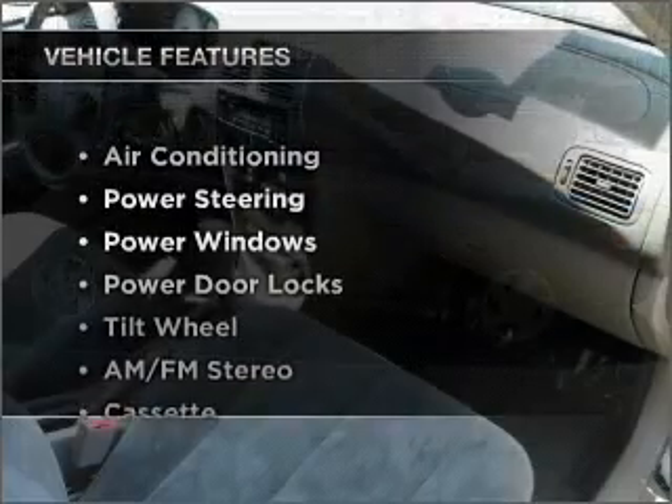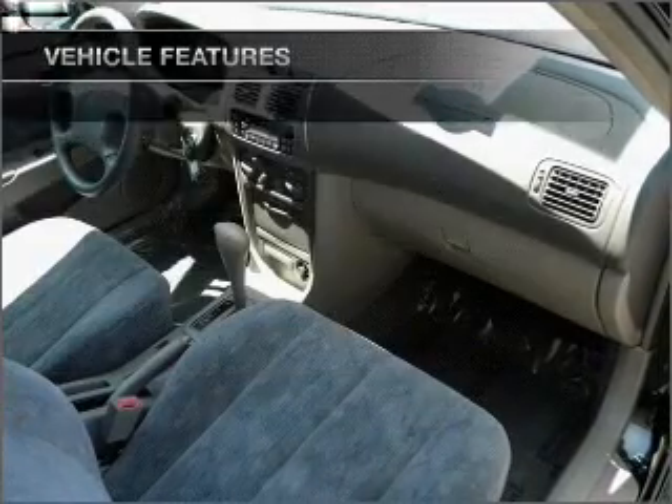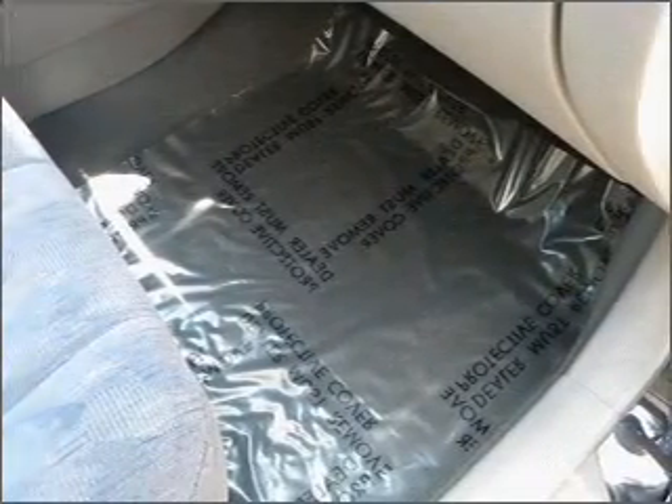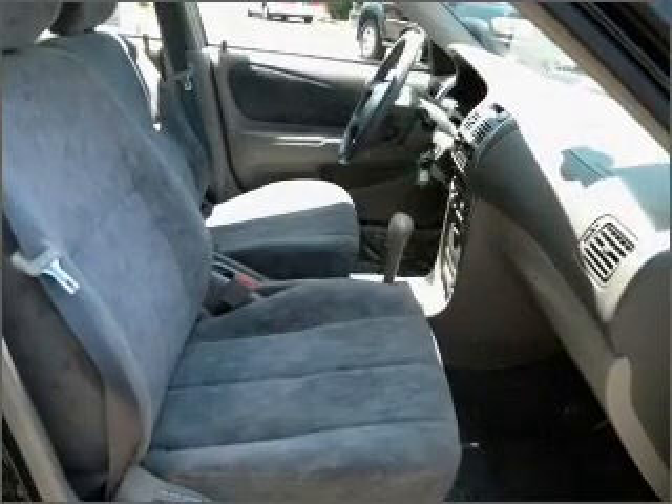And with these notable features, you won't want to miss out on the opportunity to own this amazing ride. Air conditioning, power door locks, power windows, power steering, and AM FM stereo. An adjustable tilt steering wheel.